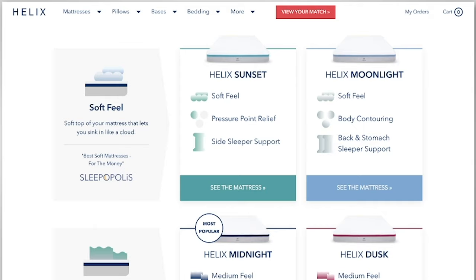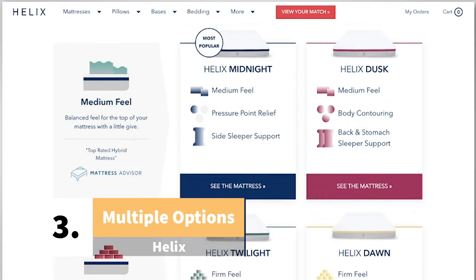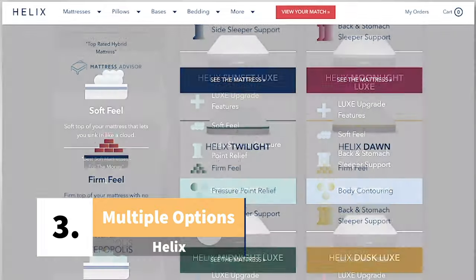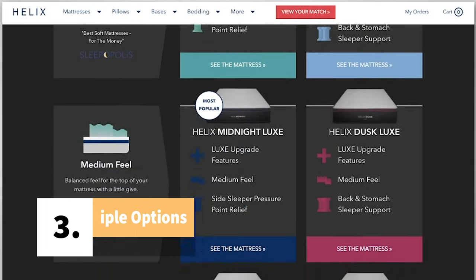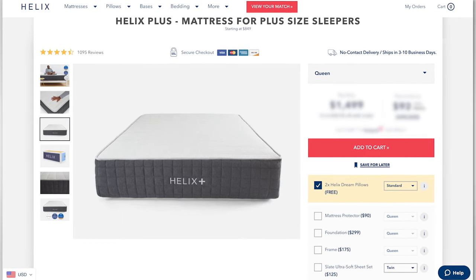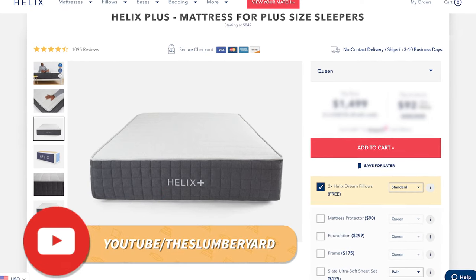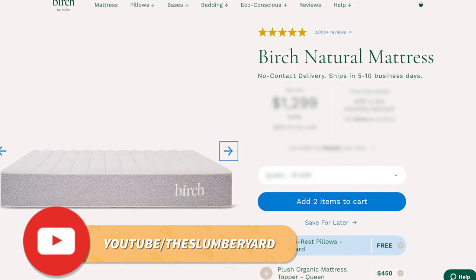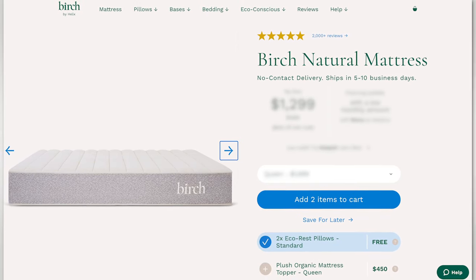The third thing you should know about Helix is that they have a ton of different beds to choose from. There are six base models: Sunset, Moonlight, Midnight, Dusk, Twilight, and Dawn. There are six Luxe models of those base beds, which are basically all those same beds with an added pillow top and some more premium features. There is also Helix Plus, which has super durable pocketed coils designed for extra heavy people, and then there is Birch, which is a latex hybrid bed for anyone that wants a natural and organic mattress.